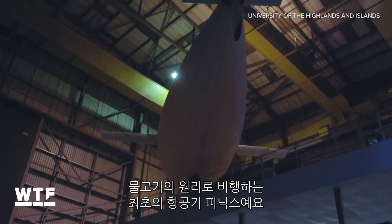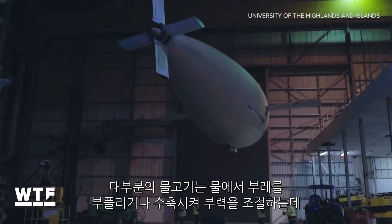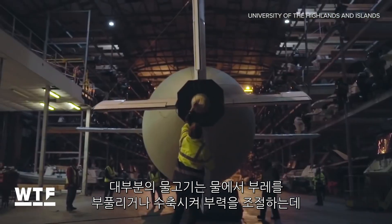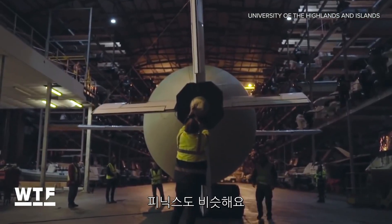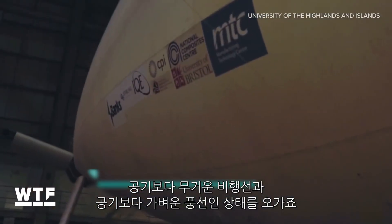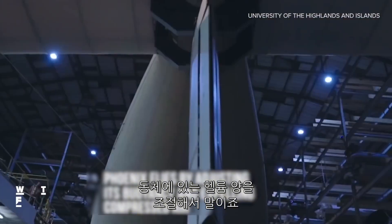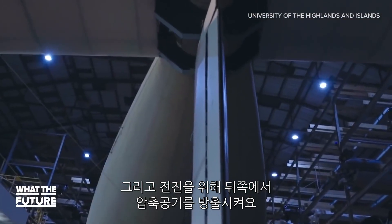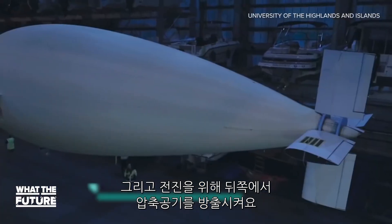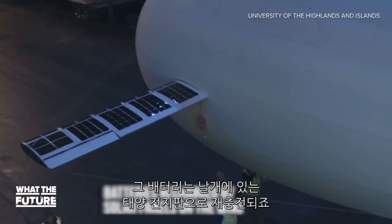Feast your eyes on Phoenix, the first aircraft to fly like a fish. Most fish adjust their buoyancy in water by inflating and deflating their swim bladder. Phoenix acts in a similar way, alternating between a heavier-than-air aircraft and a lighter-than-air balloon by adjusting the amount of helium in its fuselage and releasing compressed air out the back for forward propulsion. Phoenix is battery-powered, and its batteries are recharged by solar panels on the wing.